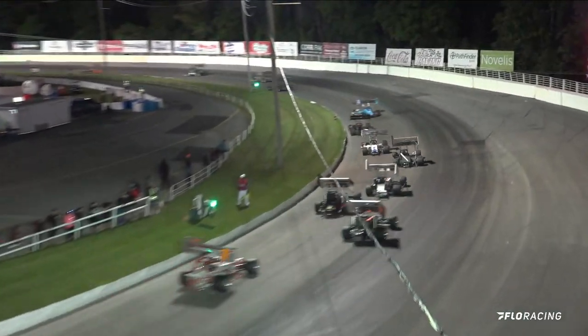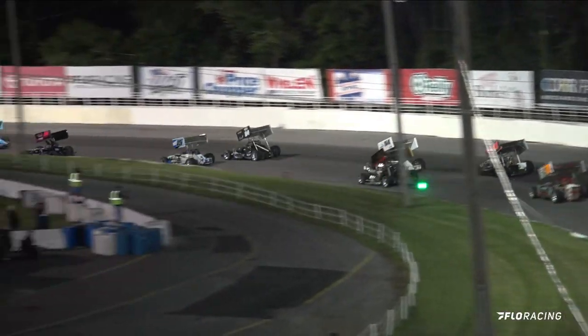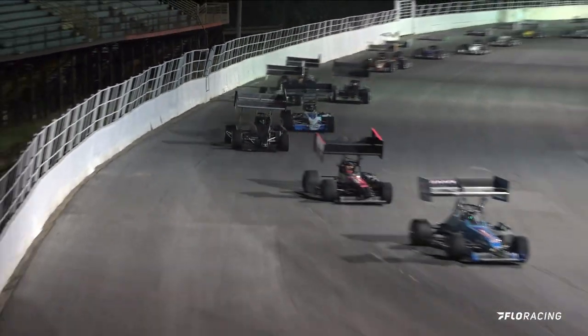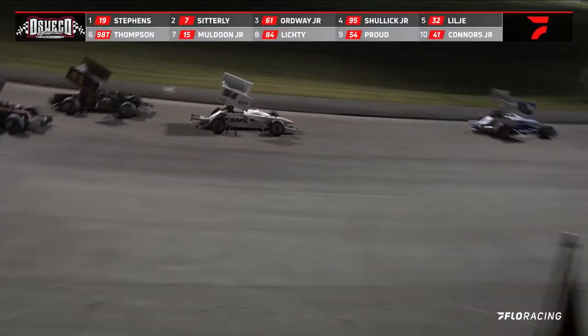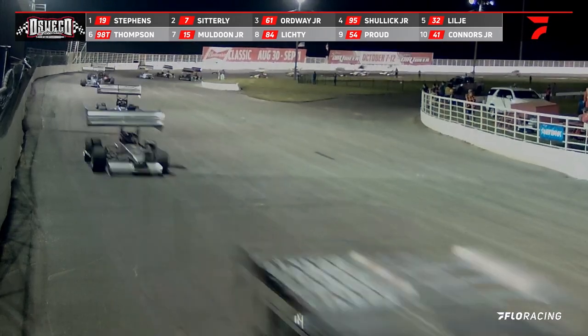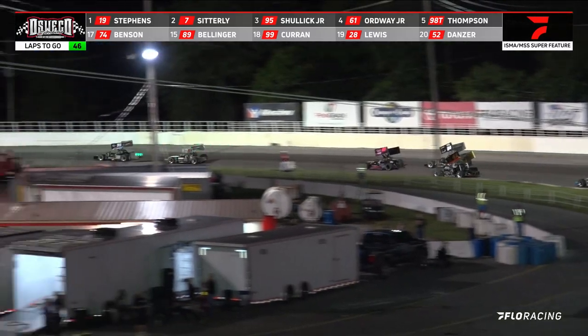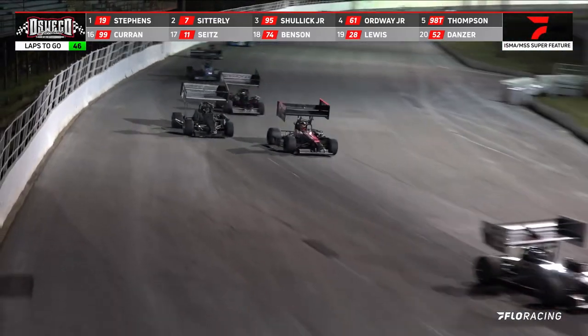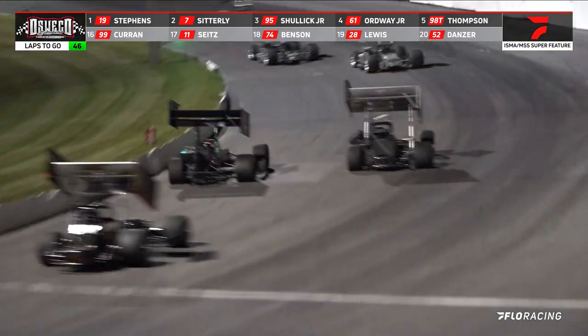They get in line as your race leader Trent Stevens out in front. Mike Ordway has moved into the number three spot, Ordway making a run here in the early going in that number 61. And look at Mike Lichty — he goes around the 32 of Liljean, then he goes around the 41 of Connors, in behind the 98 of Thompson.